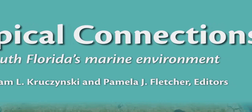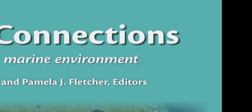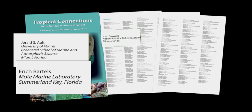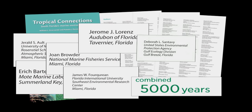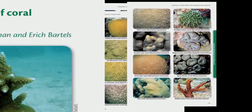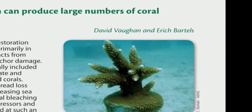The contributors to the book Tropical Connections came from many different fields. In the end, 163 different experts wrote about their respective disciplines and career contributions, representing nearly 5,000 years of professional expertise on the science of the South Florida ecosystem. One contributor noted surprise at the scale of the project and the breadth of disciplines and experts involved.